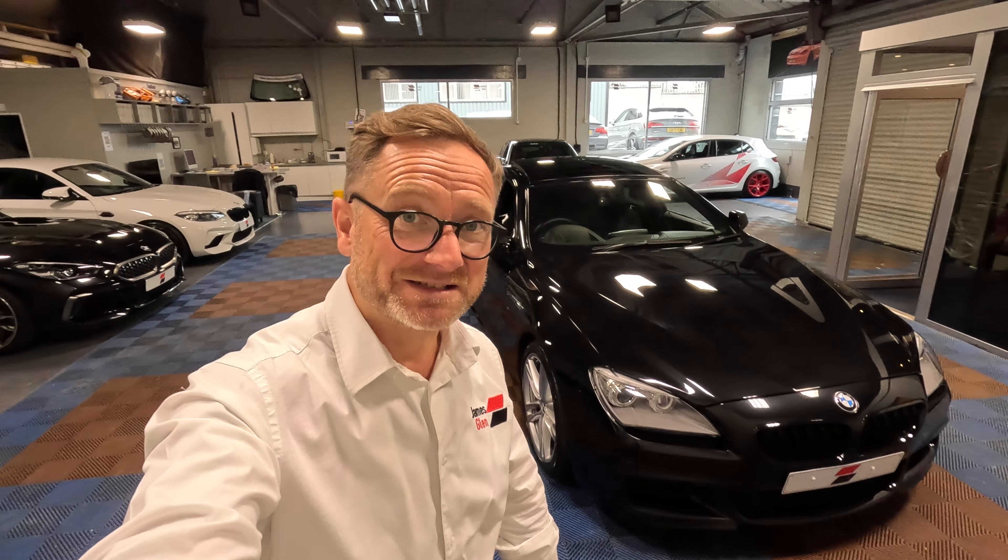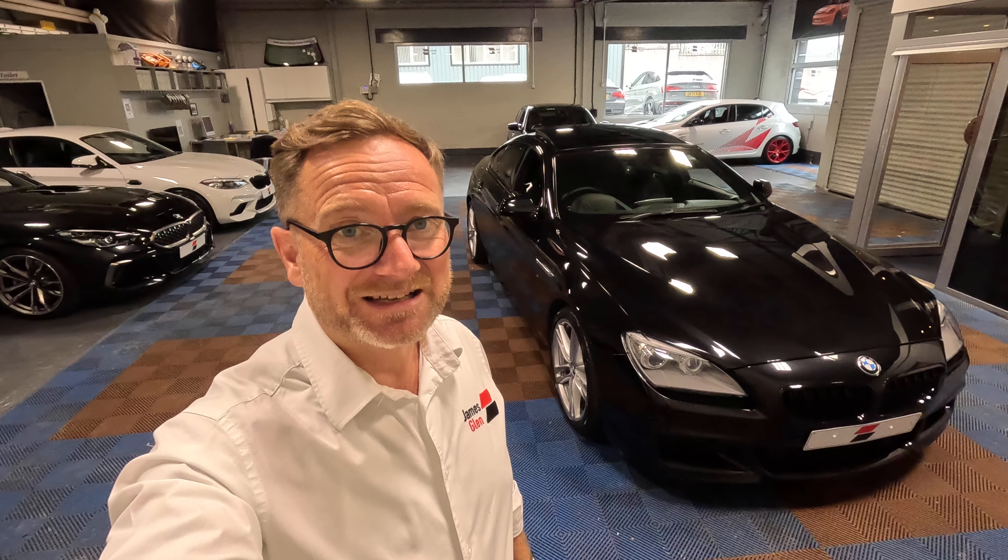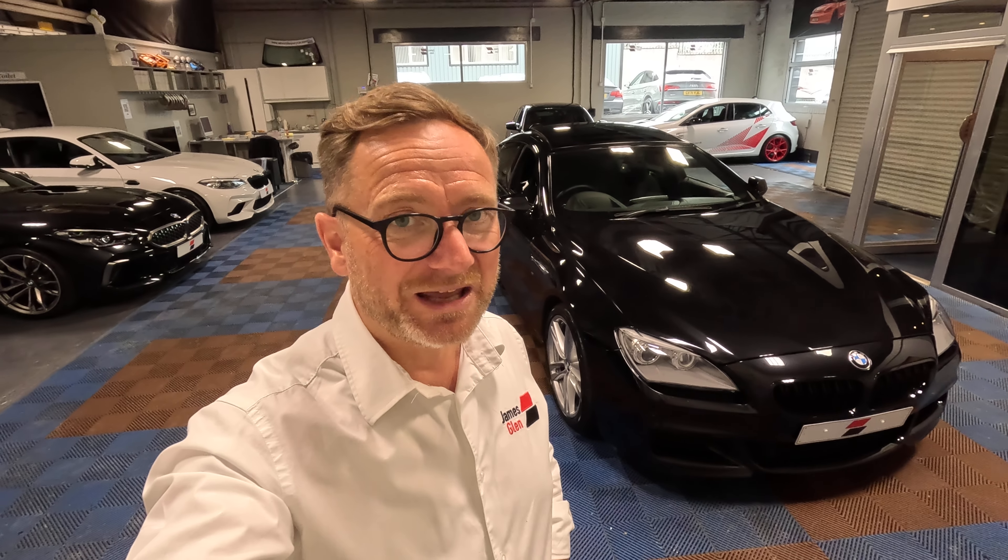Hi guys, how are you doing? It's Stephen here from James Glynn Car Sales, and we've got a car that we've not had in stock for — must be at least 7, maybe 8 years. And it is not just a 6 Series, it's a 6 Series Grand Coupe — a very, very rare car on the road, probably because they were eye-wateringly expensive when new.